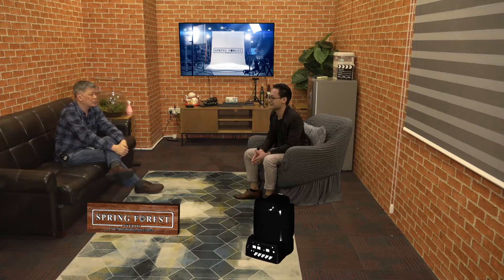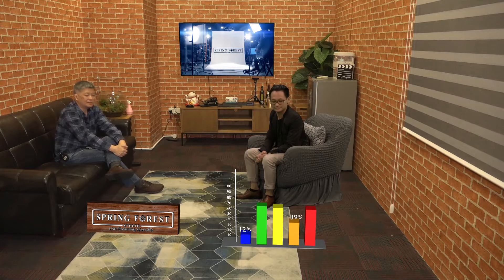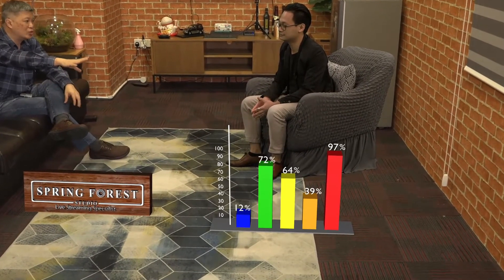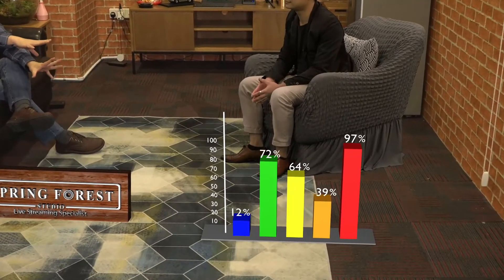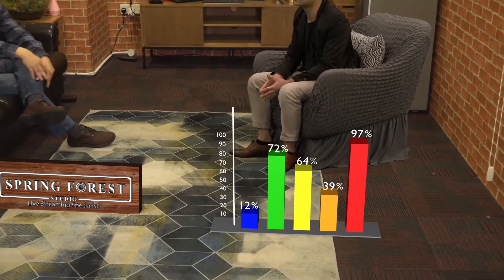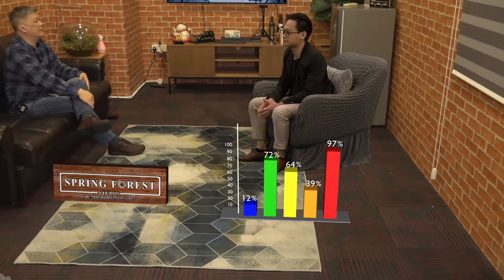We can bring up objects like, for example, a 3D camera object. We can also bring up another object like a coronavirus model. Or in business applications, we can bring up an animated bar chart. If you zoom into the bar charts, you can actually see some shadowing effect, and the same goes for the previous objects that we brought up.